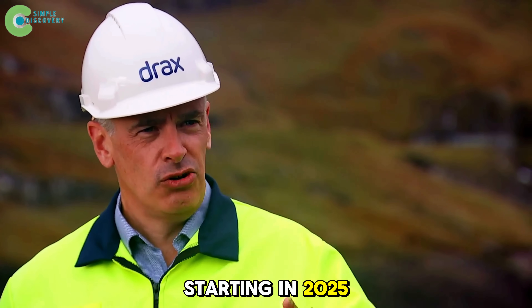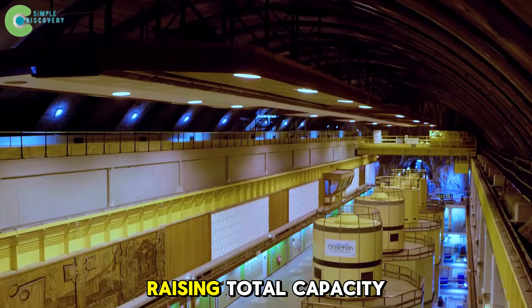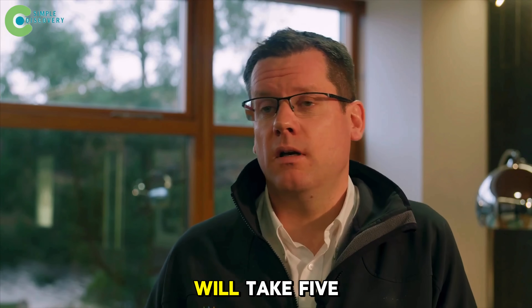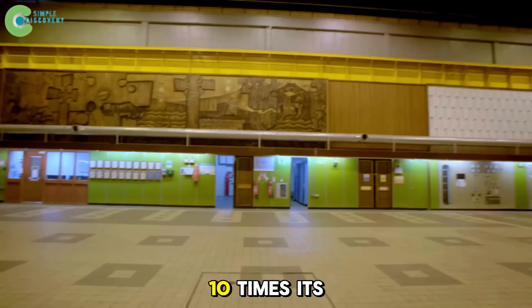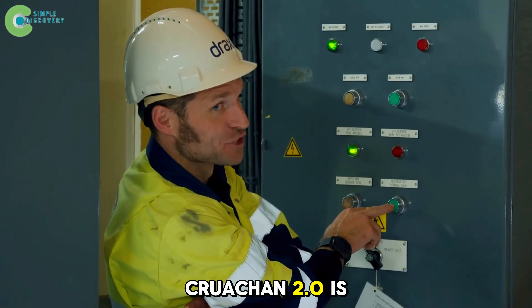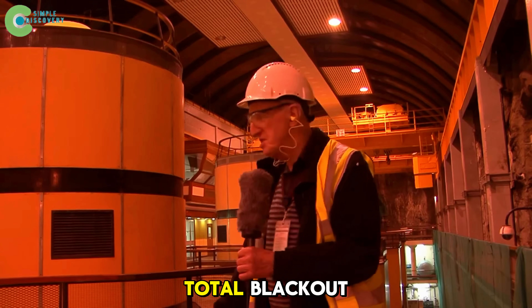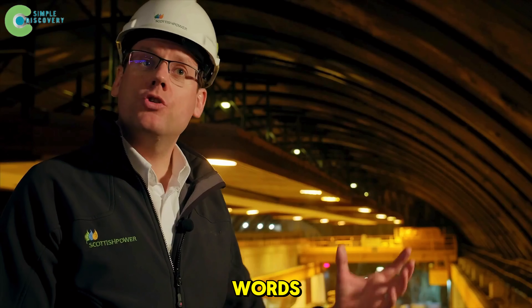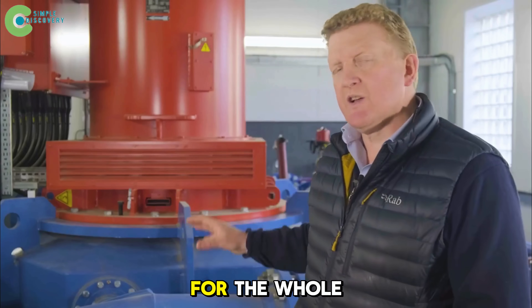Starting in 2025, the Drax Group will begin building a new 600 megawatt turbine complex, raising total capacity to 1.04 gigawatts. The project, worth about 100 million dollars, will take five to eight years, and when finished, Cruachan 2.0 will be able to store enough renewable energy for 1 million households — ten times its current capacity. Cruachan 2.0 is also designed for the Black Start Protocol, the ability to restart the entire national grid if there's a total blackout. Only a handful of facilities are powerful enough to do that. In other words, if the entire UK is plunged into darkness, Cruachan 2.0 will be the power-on button for the whole country.